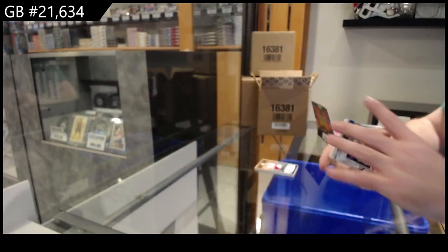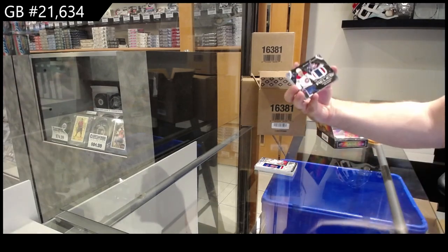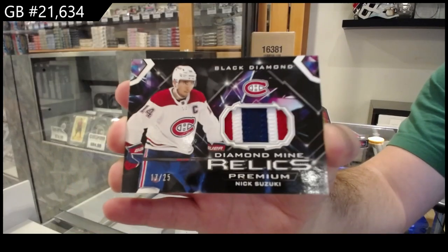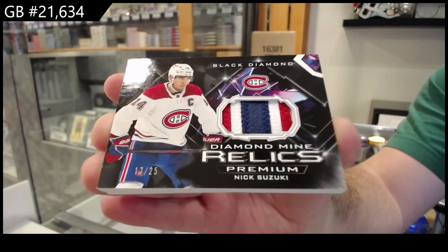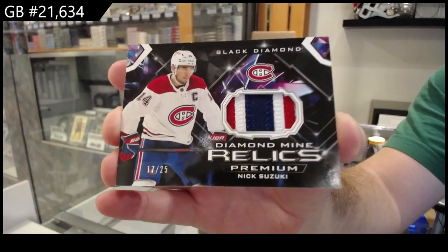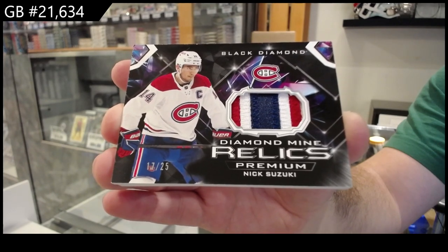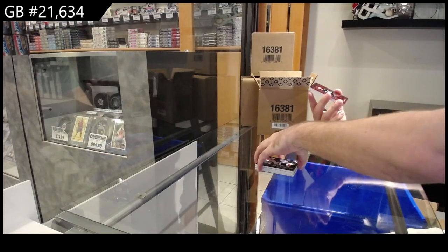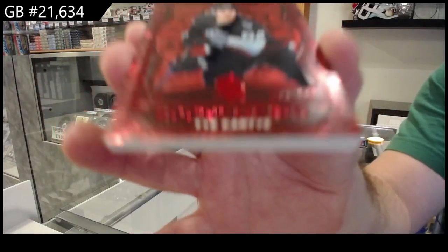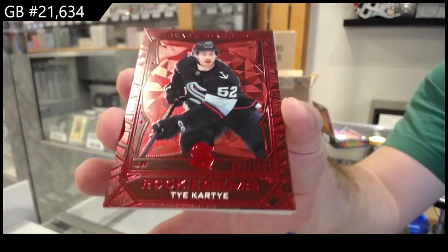We've got a Retired Numbers, 299 of Ratel for the Rangers — I've seen these ones before, popular subset. We've got number 225 Diamond Minor Relics, Suzuki for Montreal. We've got number 2-100 Rookie Gems of Ty Cartier for Seattle — those are nice, I like the style of these.